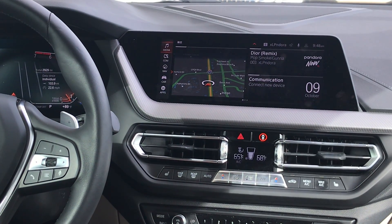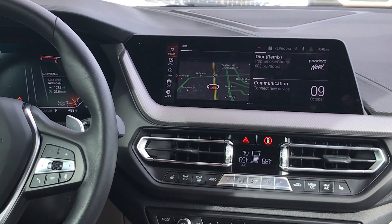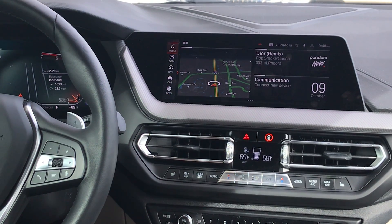Hi, I'm Patrick from Fields BMW of Daytona Beach and today I'm going to show you how to change the date and time settings in a brand new 2020 BMW 228i Grand Coupe.